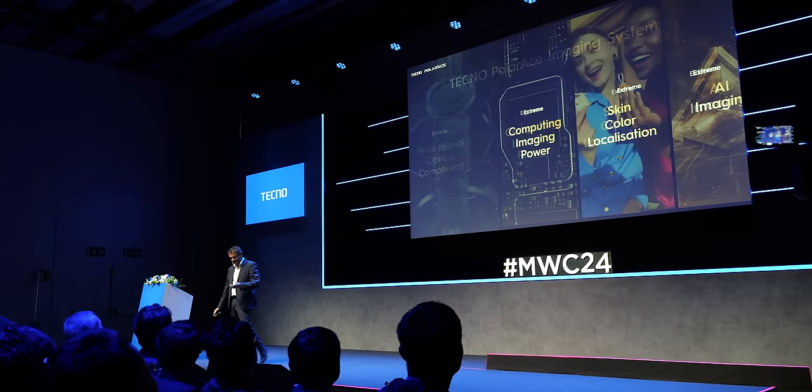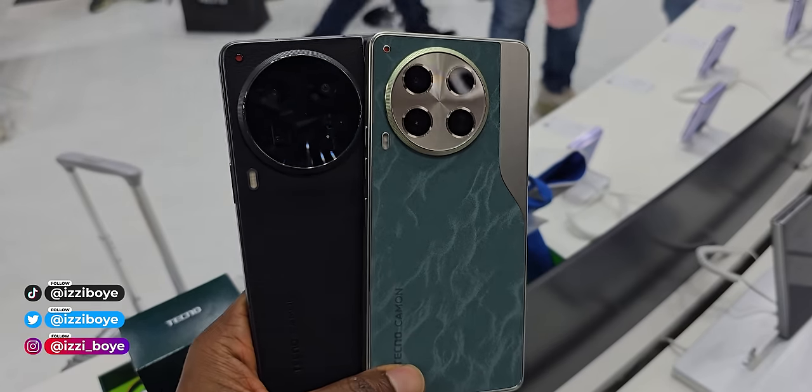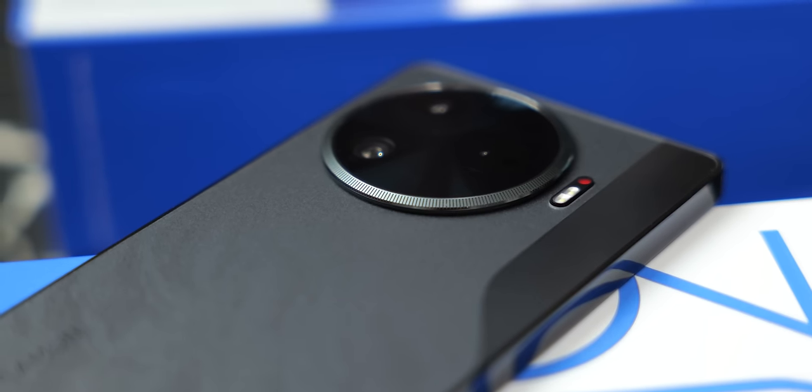Tecno officially announced the Camon 30 series at Mobile World Congress, and we were introduced to the Camon 30 Premiere, the 30 Pro 5G, the 30 5G, and the regular Camon 30. However, we're not getting the Premiere — we'll have to wait a little longer for that one. The 30 Pro 5G is probably the sweet spot. The only thing separating it from the Premiere is the telephoto camera and that 1.5K LTPO display.